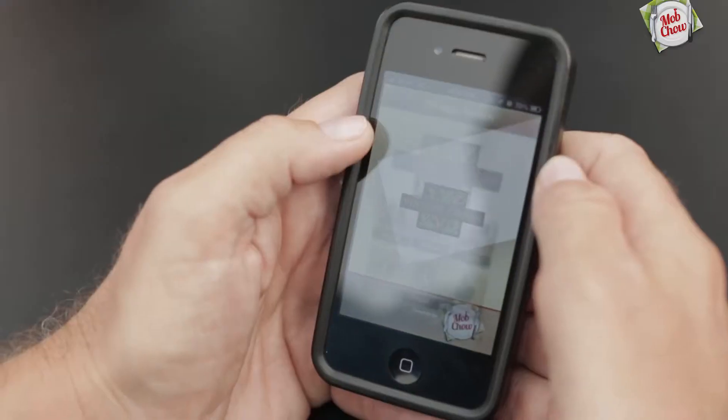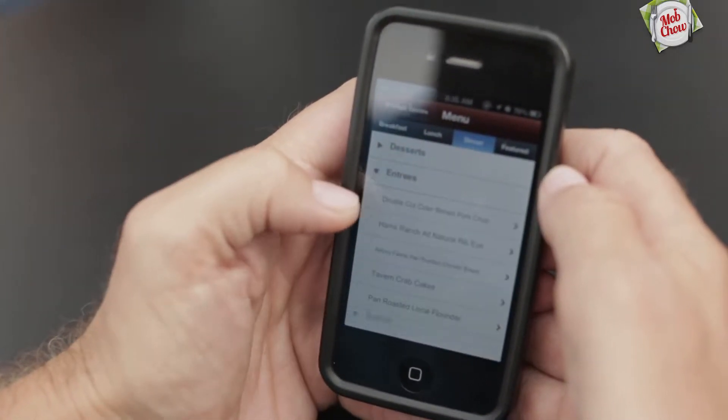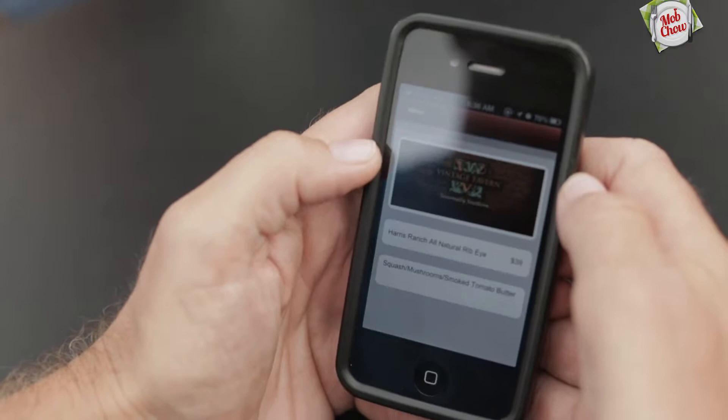And that's what Mobchow offers. It puts you in the driver's seat, and it creates something that's not only affordable, but is also wonderful for the consumer.